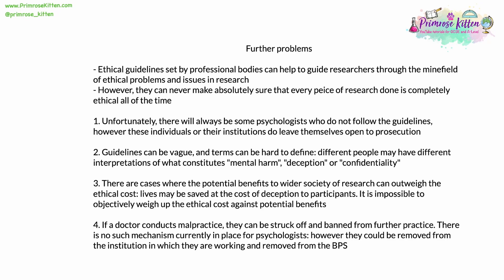A third issue is that there are cases where the potential benefits to wider society and medicine of research can possibly outweigh the ethical costs — for example, lives might be saved at the cost of deception to participants. It's impossible for anybody to objectively weigh up the ethical cost of research against the potential future benefits; something which seems unethical now might save lives down the line. Fourthly, if a doctor conducts malpractice, they can be struck off and banned from further practice. At present, there's no such mechanism in place for psychologists, but they could be removed from their institution, fired, and removed from the BPS, which will limit their ability to further practice.